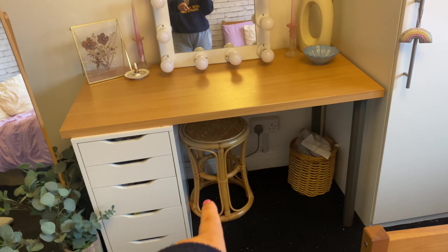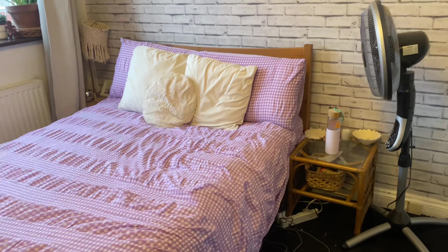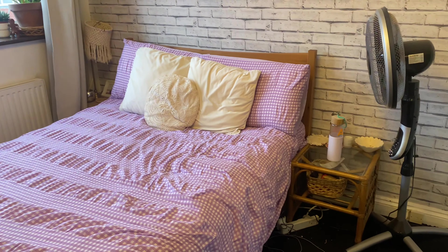I also want to change out this stool and get a funky chair. I want new bedside tables — these are odd and I don't like them anymore, so new bedside tables and new lamps. This is somewhat of a waiting game — I've got my friends scheduled to come and paint in a couple of weekends' time, so I kind of just have to wait till then.